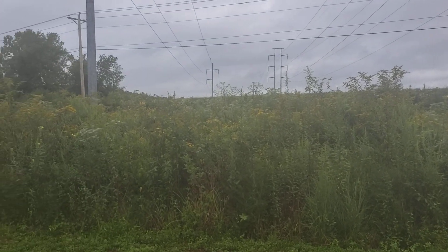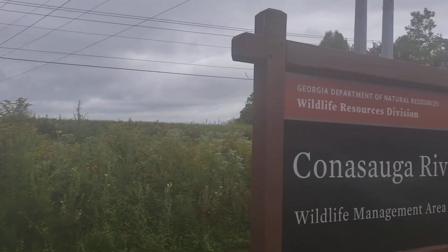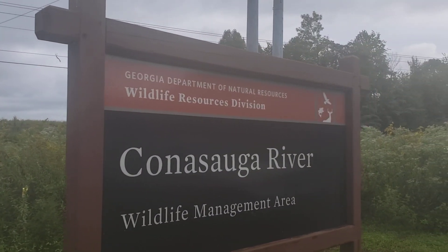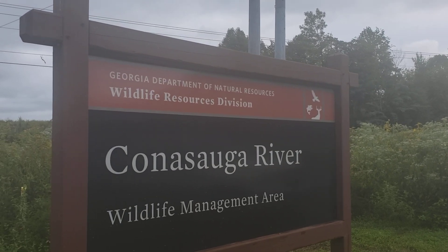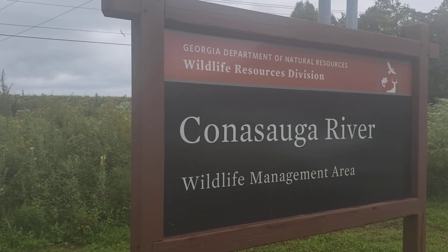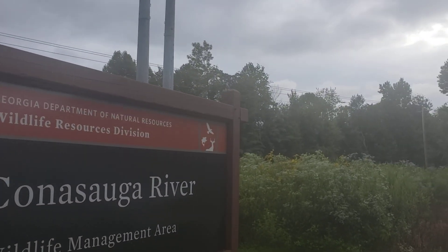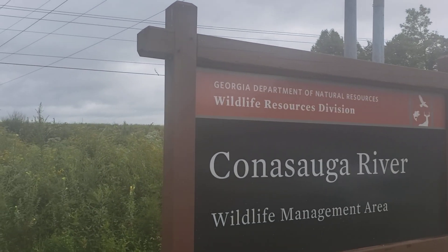Hey everybody, this is David at Barnyard Bees. I'm right close to my house, just down the road — a little place I could pull off where I could film some goldenrod for the video. It's Conesauga River Wildlife Management Area, and there are trails out there where you can walk out and go hunting.